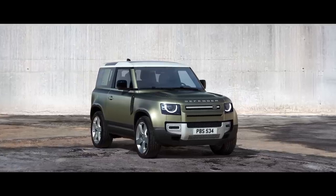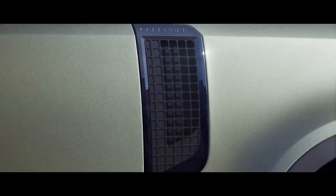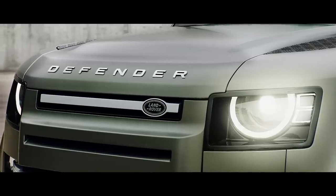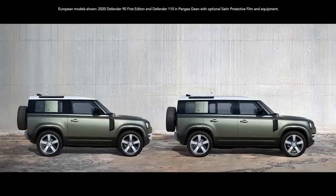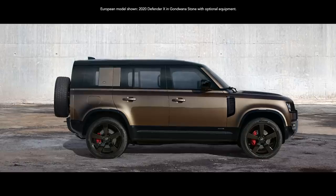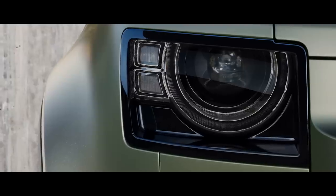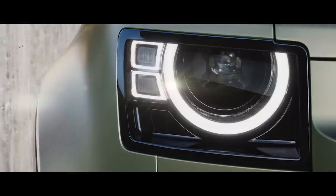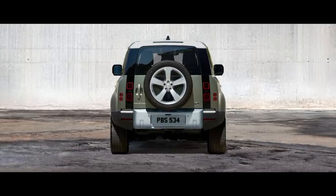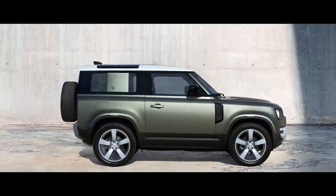With a reassuringly recognizable silhouette, compelling proportions and a go-anywhere, do-anything attitude. Everything about this vehicle exudes quiet confidence. You can choose between having either a 90 or 110 body design. Both are world-class experts, off and on-road. The characterful design of the LED headlights provides undoubted modernity.